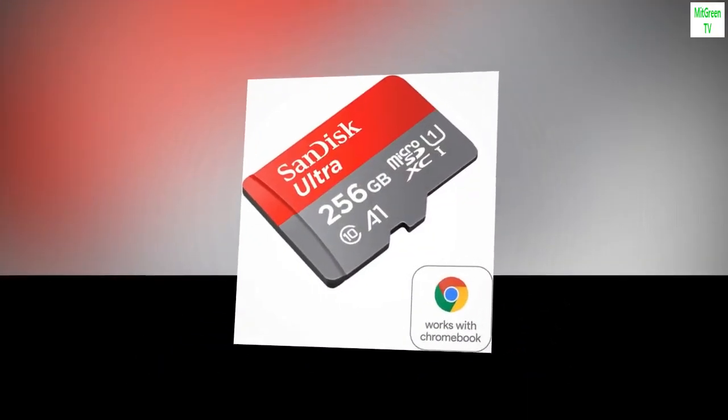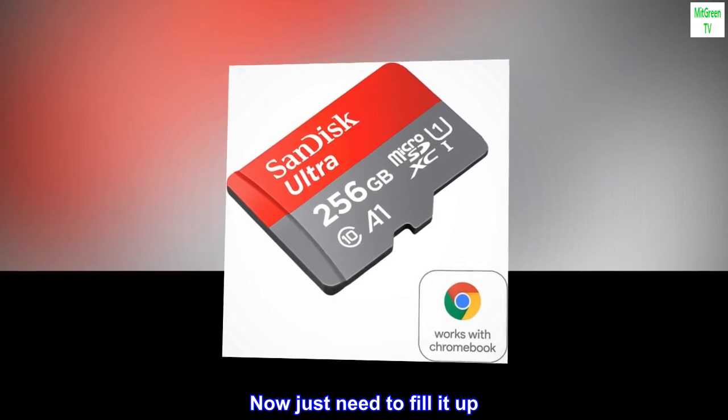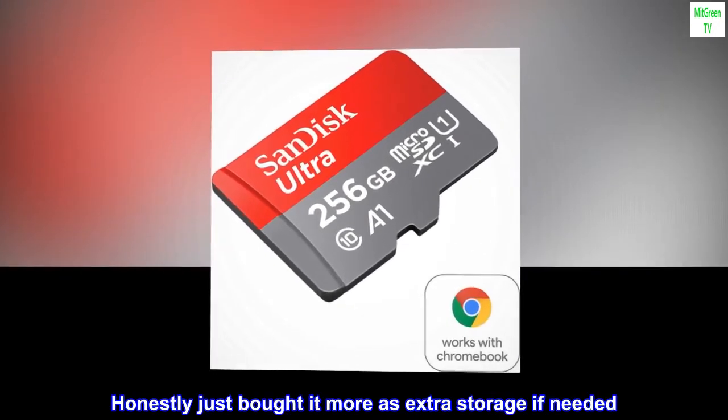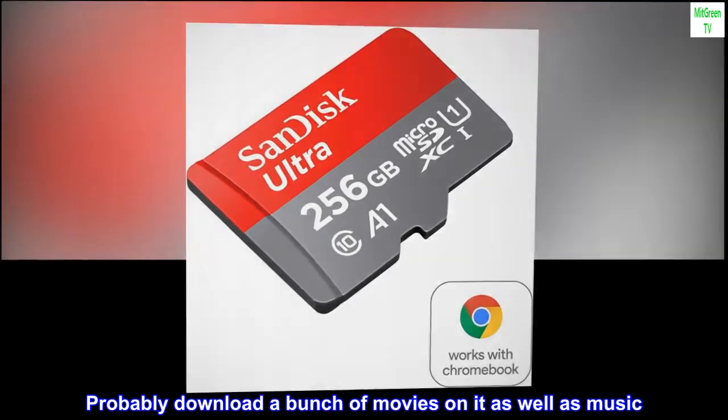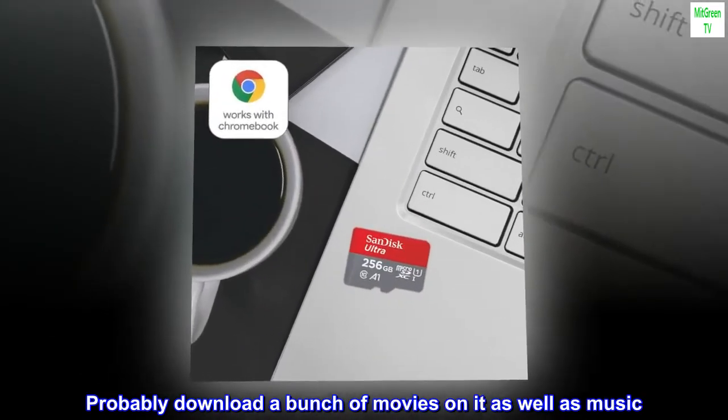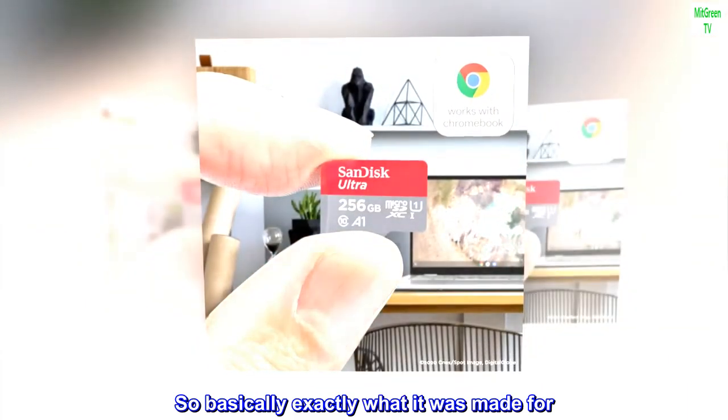It fit right into my Chromebook and read it right away. Now just need to fill it up. Honestly just bought it more as extra storage if needed. Probably download a bunch of movies on it as well as music. So basically exactly what it was made for.